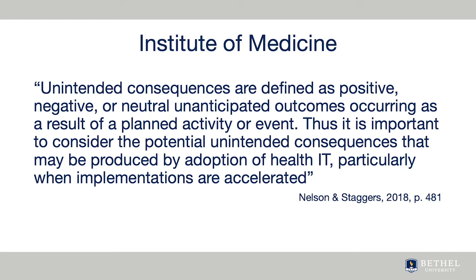On another side, the Institute of Medicine, now called the National Academy of Sciences, released a report in 2011 on HIT and patient safety that recognized what are called unintended consequences, which Nelson and Staggers define as positive, negative, or neutral, unanticipated outcomes occurring as a result of a planned activity or event. The report says that, due to the complex delivery of healthcare, health IT may unintentionally create new hazards that must be identified and remedied.